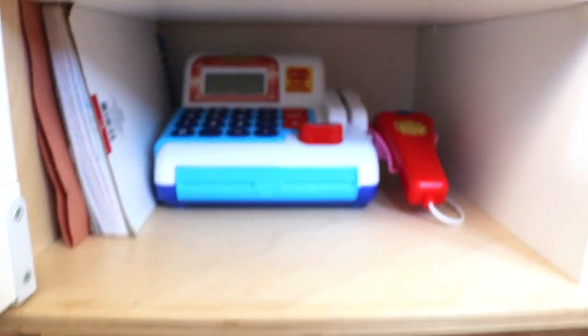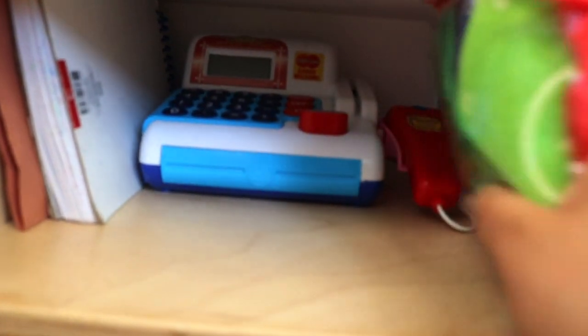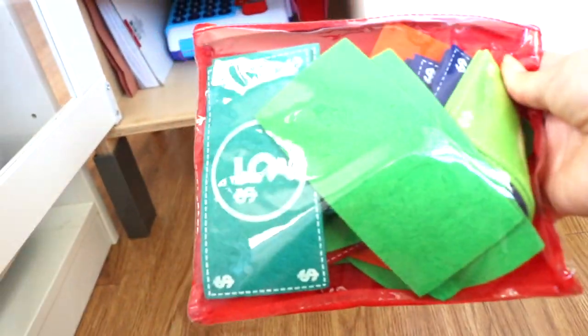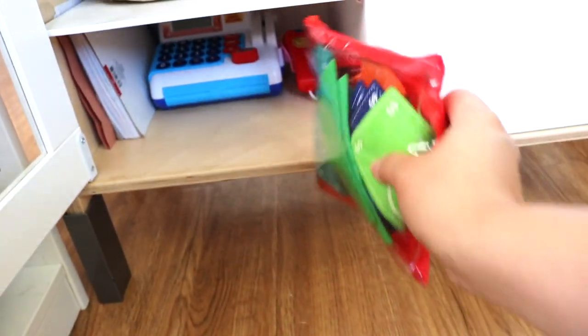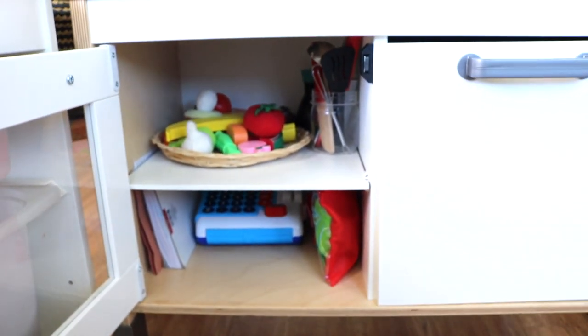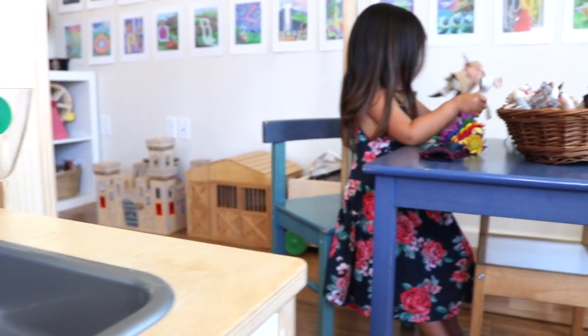One of my favorite toys and resources for unschooling math is this cash register. It's from the thrift store. I like that it's a calculator, but really it's basic — a notepad for creating menus and prices, and felt money also from Target. My kids like to sort it by amounts and colors, although I do think it's time to provide my oldest with a more advanced money set.